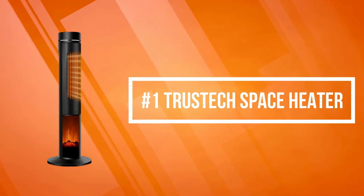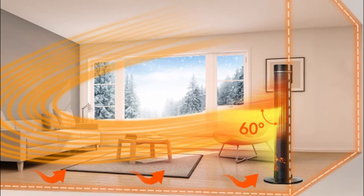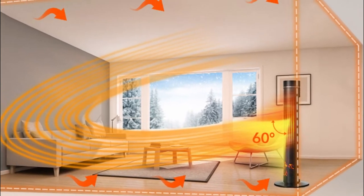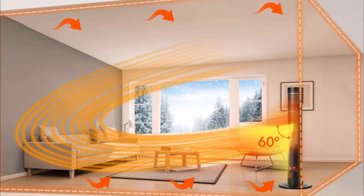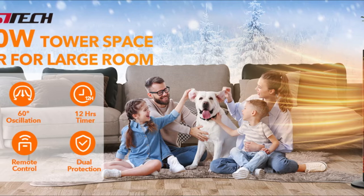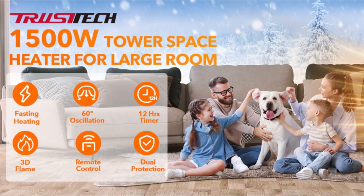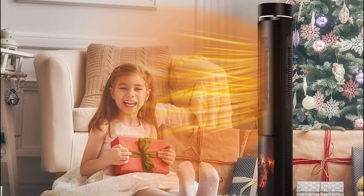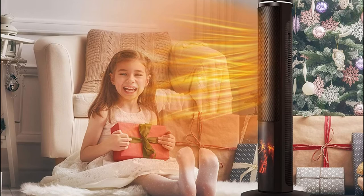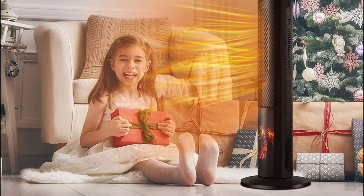At number one is the Trustic Space Heater. The Trustic Space Heater is fast heating for the living room, bedroom, and office. This powerful ceramic space heater will bring you instant and widespread warmth. The three heating modes of this tower space heater can keep the temperature to your liking: low 1000 watts, high 1500 watts, and eco mode. This space heater comes with an intelligent adjustable thermostat that can release hot or cool air under eco mode for keeping a great air cycle.